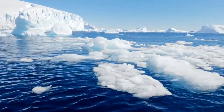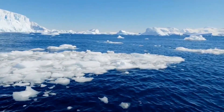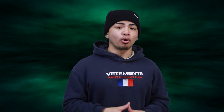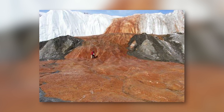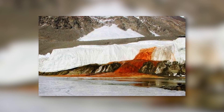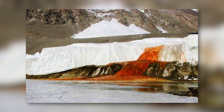The water from the lake flows through cracks in the glacier and emerges at Blood Falls, where it mixes with seawater from the coast. The combination of high salt content and iron gives the water its distinctive red color. Blood Falls is an important site for scientific research, providing insight into the history of Antarctica, but most people just love that it looks like blood — it makes for a much better story.